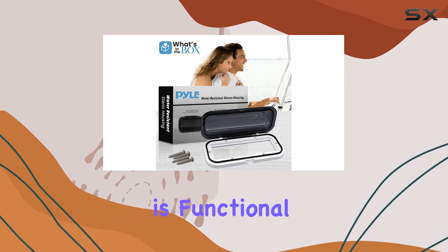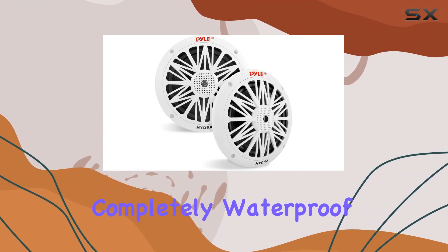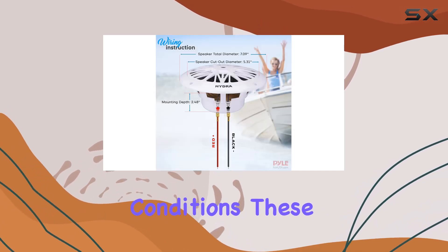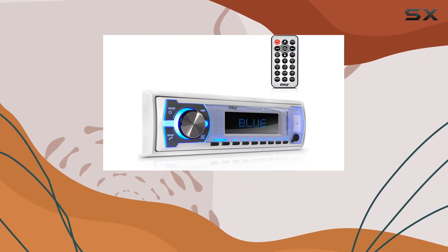Let's not overlook the 6.5-inch dual marine speakers. Completely waterproof and built to withstand the toughest outdoor conditions, these speakers deliver impressive sound wherever you go.